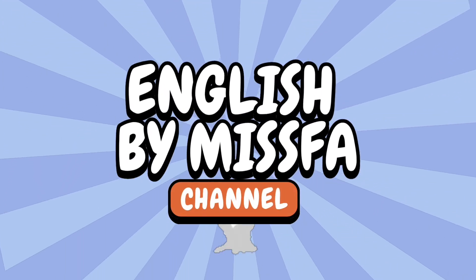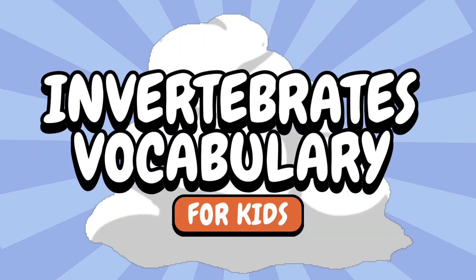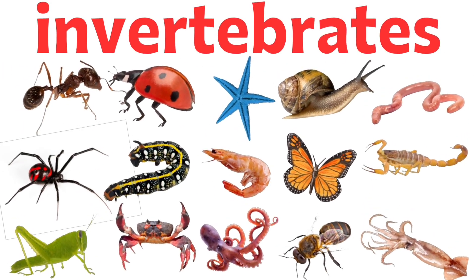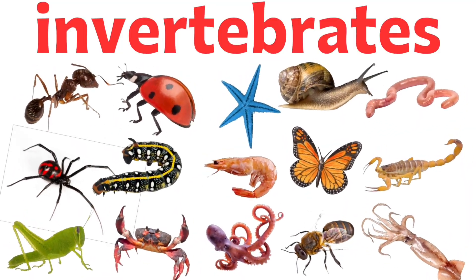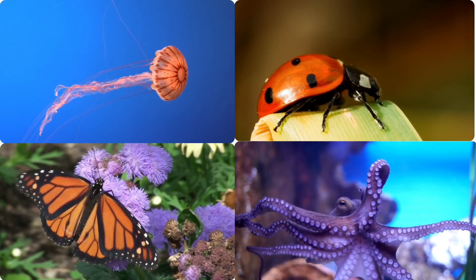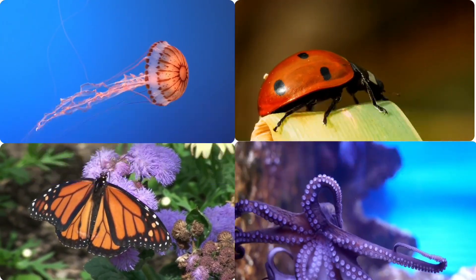English by Misfa. Invertebrates Vocabulary for Kids. Hi kids! Today we'll learn about animals with no bones. They are called invertebrates. They live in water, soil, or fly in the air. Ready? Let's go!